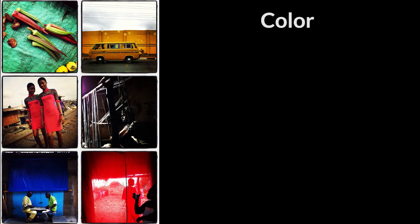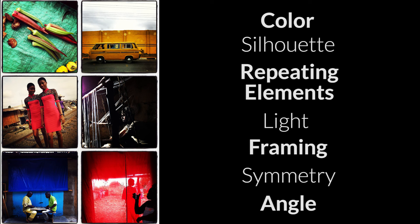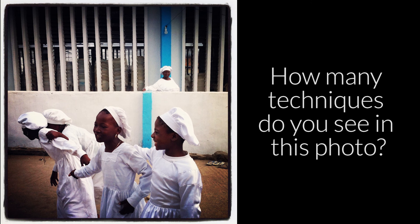So to recap: color, silhouette, repeating elements, light, framing, symmetry, and angle. These are some techniques that photographers use to catch the attention of the viewer and better communicate a story. Sometimes we use more than one technique in the same picture. How many do you spot in this photo? When I took this photo at a church in Nigeria, what stood out to me were the repeating elements of line and color, but I bet you can come up with some other techniques from our list.